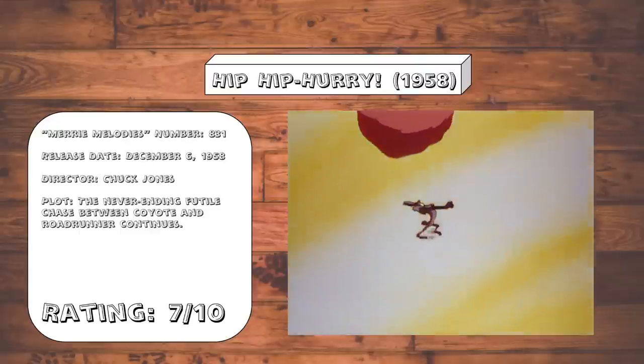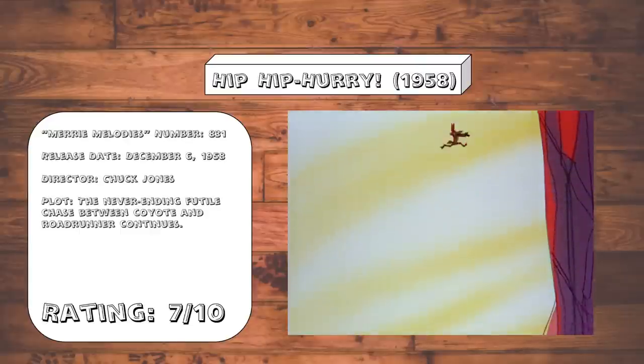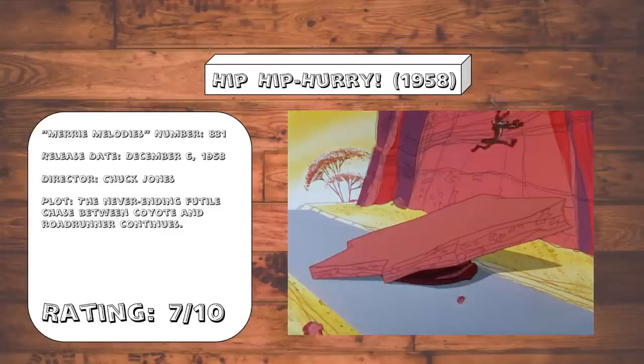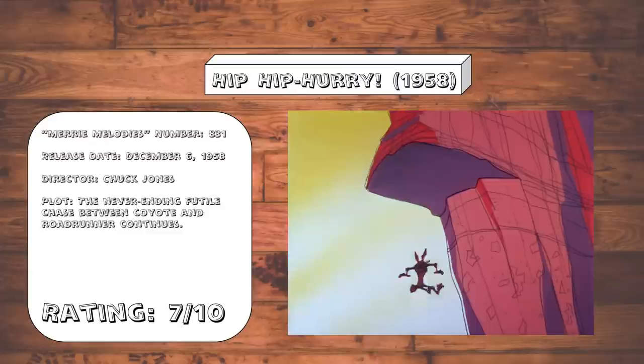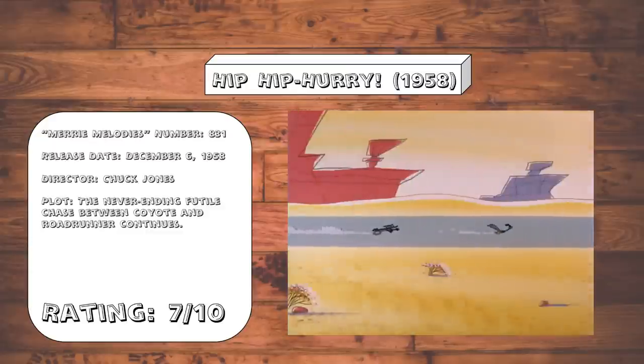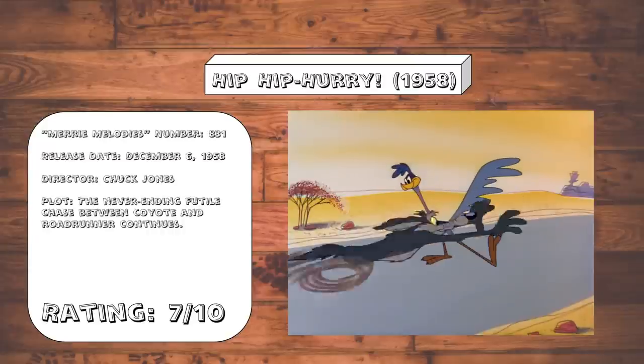Hip Hip Hurry. A very much going-through-the-motions Coyote and Roadrunner cartoon. It's got a lot of energy and moves, but aside from the seesaw gag, there's not really any moments that stand out all that much. And admittedly, this blatant continuity error is really distracting.